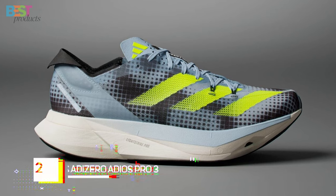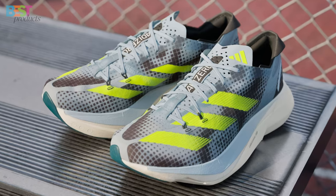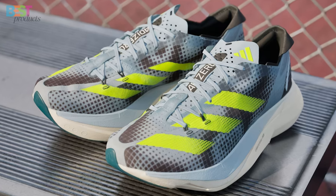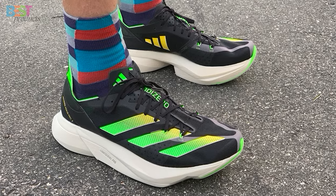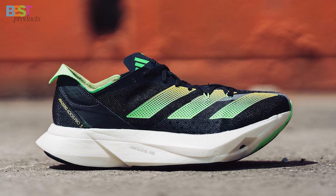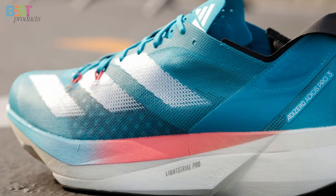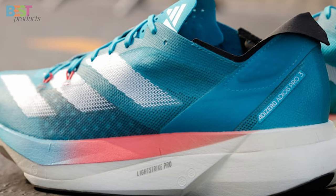Number 2: Adidas Adizero Adios Pro 3. Engineered for running efficiency, this shoe features carbon-infused energy rods that provide lightweight stiffness for a snappy, efficient stride. Priced at $250, it's a fast and cushioned option suitable for long-distance running and racing. However, keep in mind that some reviewers have noted a large and unstable upper, so be sure to try them on for the perfect fit. If you're serious about optimizing your running performance, the Adidas Adios Pro 3 is worth considering.